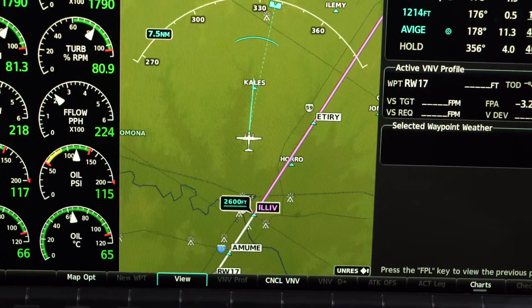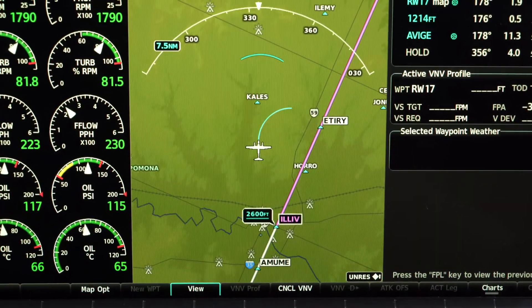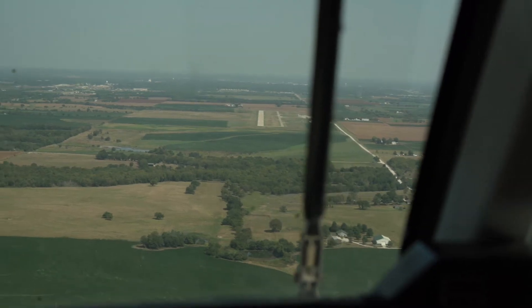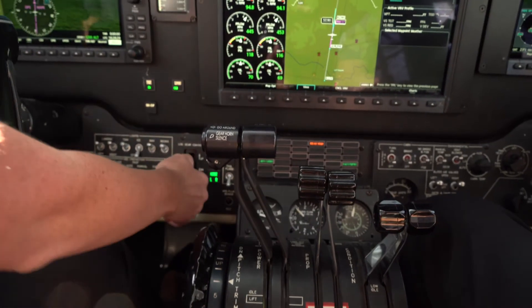Next, we'll demonstrate a fully coupled go-around with Garmin's Autothrottle. Executing a go-around in the King Air is one of the highest workload phases of flight for a pilot, particularly when you're flying single pilot or you're in low instrument flight conditions. But Garmin Autothrottle reduces the workload significantly. As part of this demonstration, we're going to fly an instrument approach, press the go-around button, and allow the autothrottle to advance the power levers. From there, the pilot simply has to raise the flaps and the gear.